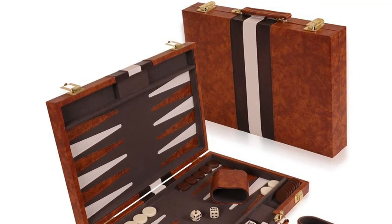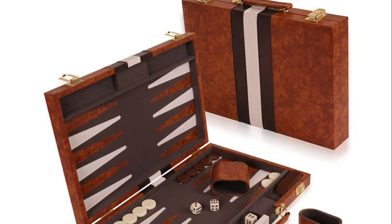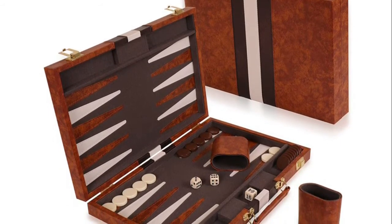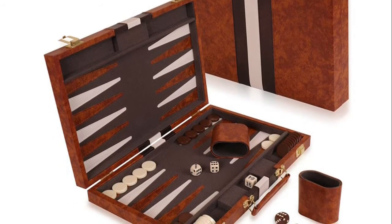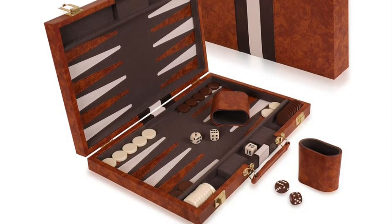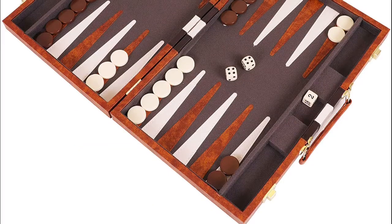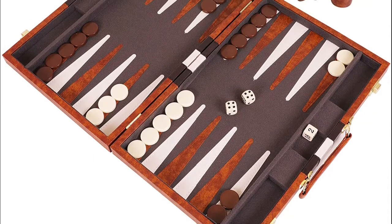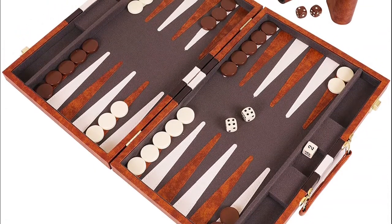This traditional backgammon game set measures 15 by 9.4 by 2.2 inches (38.1 by 24 by 5.5 centimeters) when closed. This backgammon board game is made of high quality materials. The soft felt interior with its skillfully stitched leatherette accents provides a quiet base for rolling the dice and a smooth surface for sliding the chips during play.